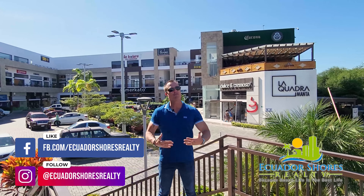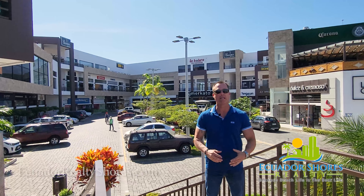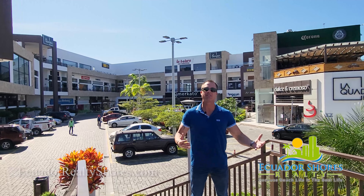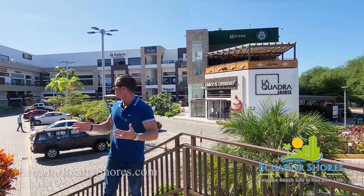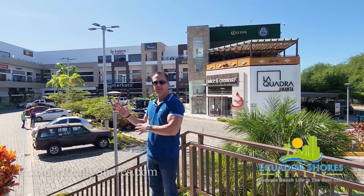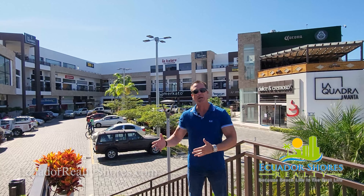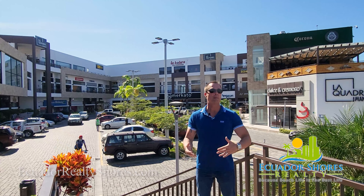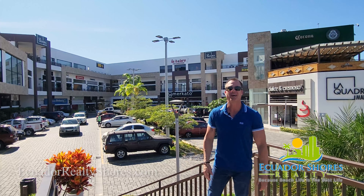We get a lot of emails and phone calls and questions from you guys wanting to know what life really is like down here in Monte Ecuador — the shopping areas, local hangouts, things to see and do. So La Quadra is definitely going to check off a lot of those boxes. They have local restaurants, steaks, sushi, Tex-Mex, sandwiches, coffee shops, a grocery store, a full gym, salons, pet stores, bike shops — everything. Let's go ahead and give you a firsthand look.